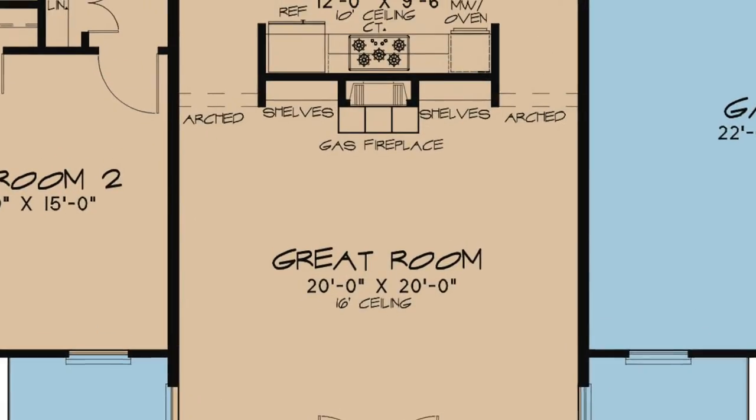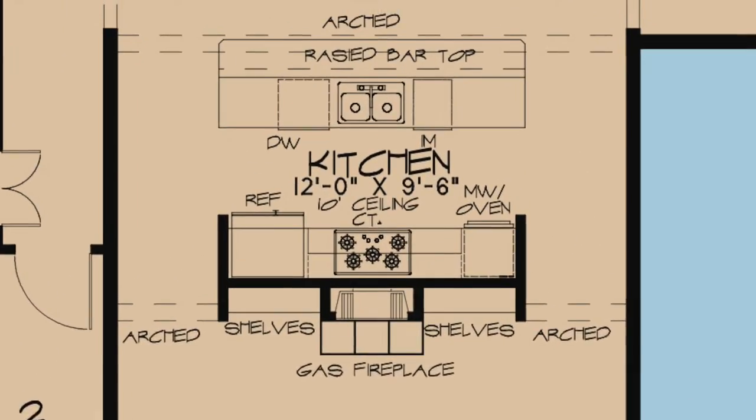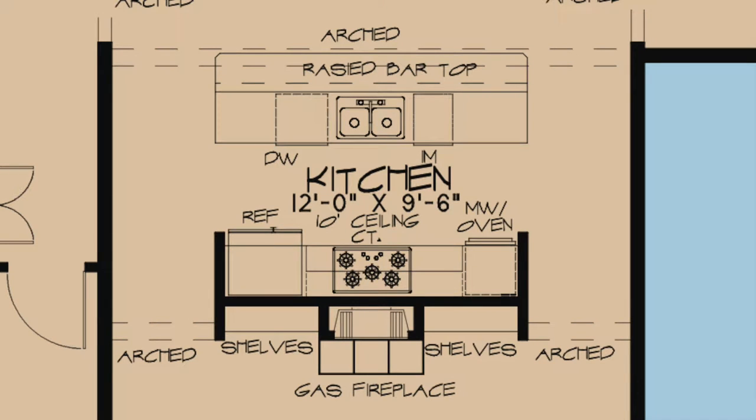Two arched doorways lead directly into the kitchen. The kitchen features more arched doorways, a raised bar top, and easy access to the dining room and outdoor living areas.